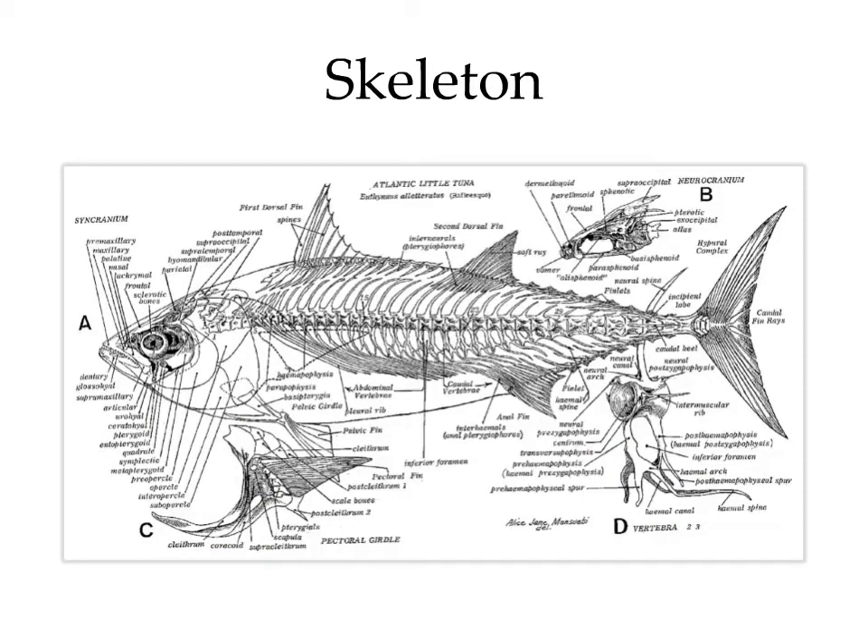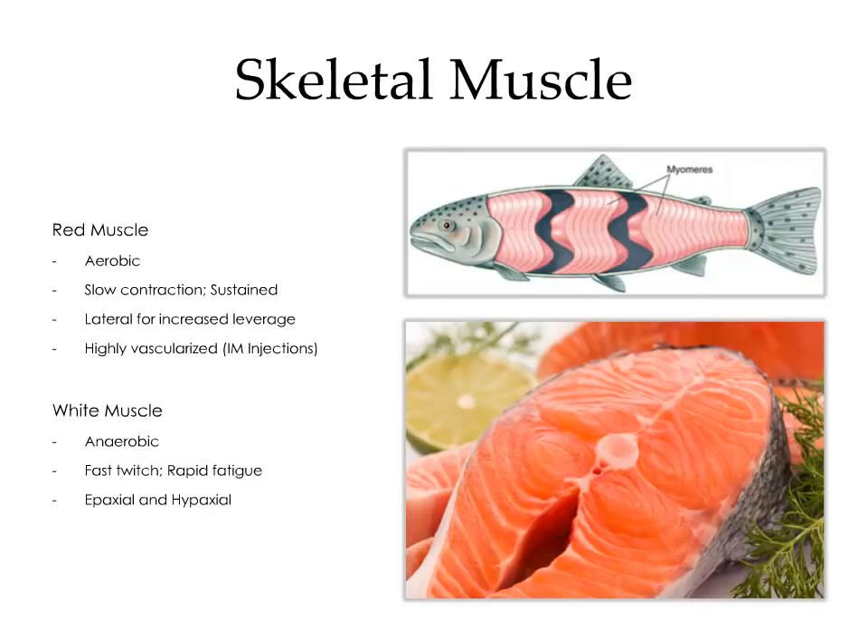The skeleton of the fish is largely rib and fin ray. There are two types of skeletal muscle in the fish: red muscle and white muscle. The red muscle is aerobic — it is slow to contract but can sustain contractions for a prolonged period of time and does not tire easily. Red muscles are generally located laterally from the midline for increased leverage, and they are highly vascularized, which makes them a good place for intramuscular injections. The white muscle is arranged into a series of myomeres. These are anaerobic muscles, meaning they can contract very rapidly, but they're quick to fatigue. The white muscle is divided into the epaxial musculature, dorsal to the transverse process, and the hypaxial musculature, ventral to the transverse process. The white muscle is generally used for escaping predators, whereas the red muscle is used for long-distance migration.